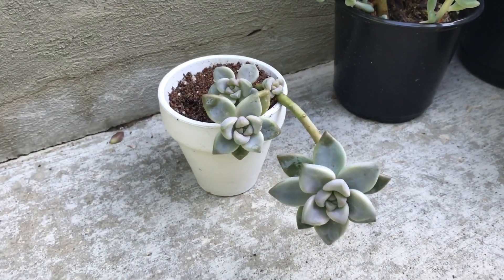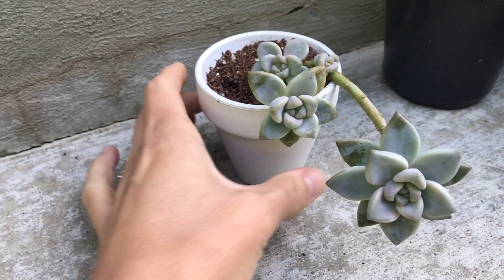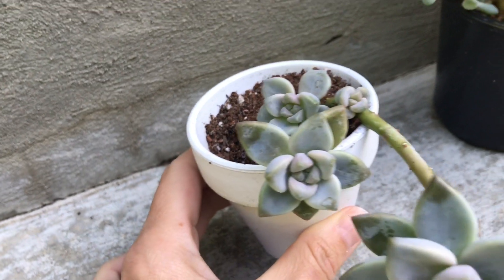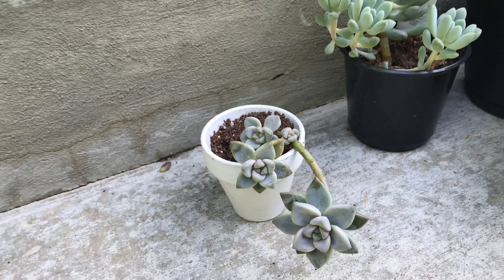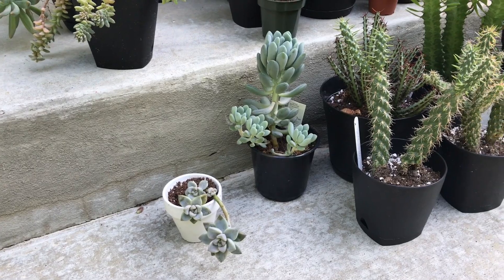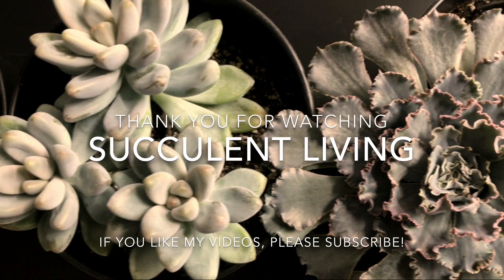Just to quickly show you the plant I got there — I think it's either a Graptosedum or Sedum ghosty. It's really cute and has some new rosettes and pups growing. Thank you for watching, and if you're in the area I hope you find this information useful and find what you need for your succulents. See you in the next video!